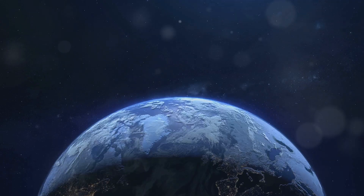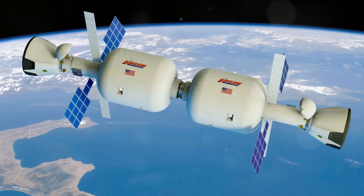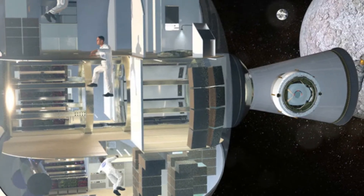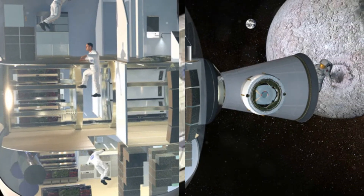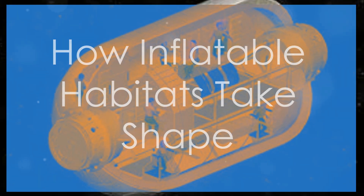These layers create a robust barrier against space hazards. The outermost layer shields against micrometeoroids and radiation. Advanced polymers like Kevlar and Vectran provide tear resistance and structural integrity. Creating an inflatable habitat for space is a meticulous process demanding precision and rigorous quality control.